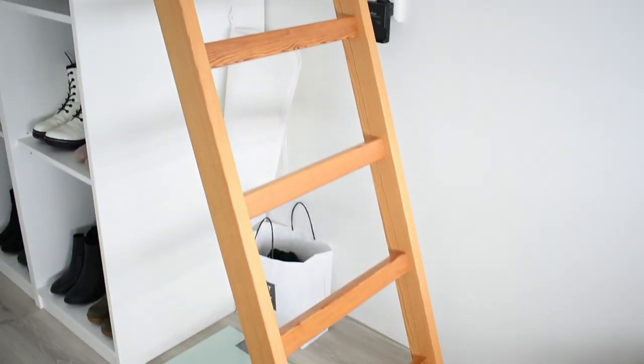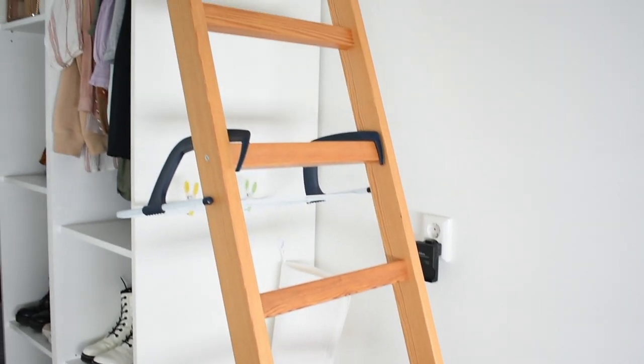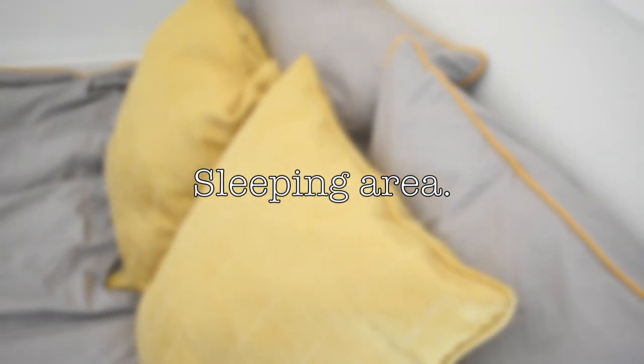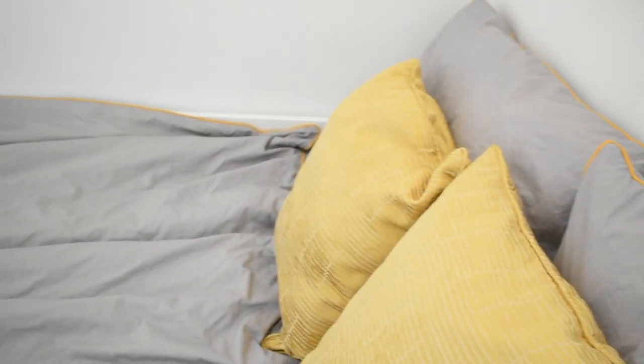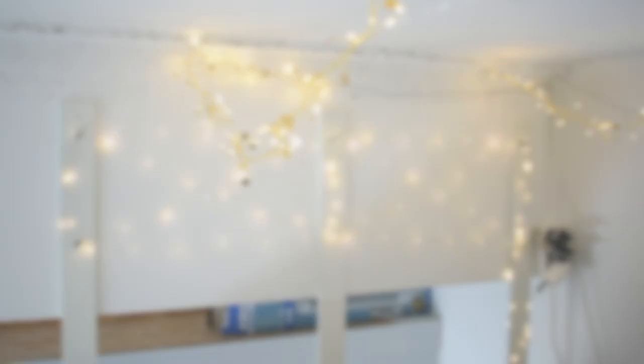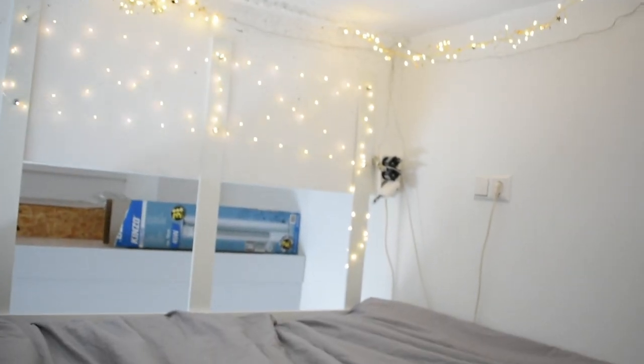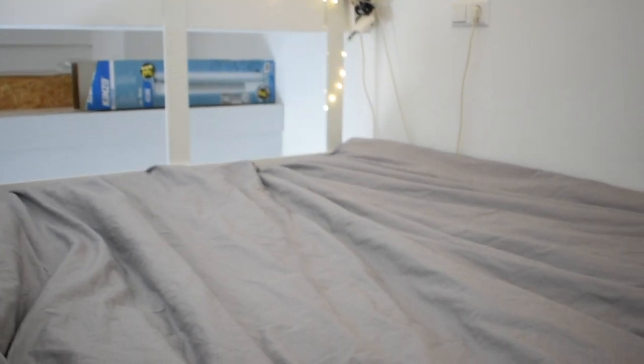The only thing that I haven't shown you yet is my bed, so let's go up the stairs to heaven. So this is my sleeping area. I actually love that I have a loft bed because it saves up so much space in my living room and I also just think it is so cozy. I decided to hang up these really cute fairy lights and it is just so magical being here when it is dark outside, watching a movie. I just really love it here.